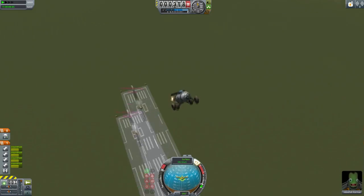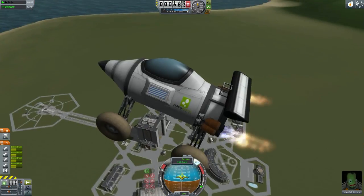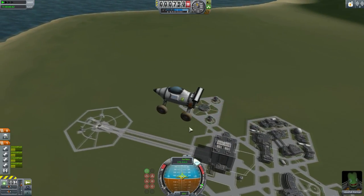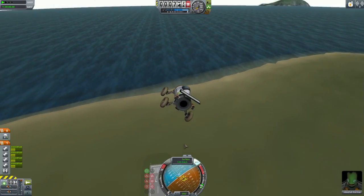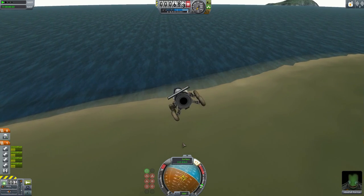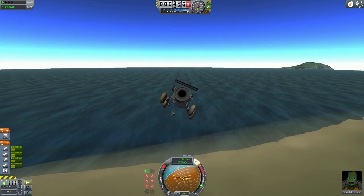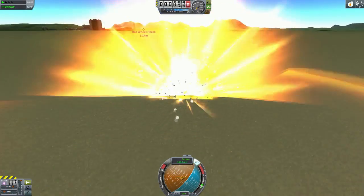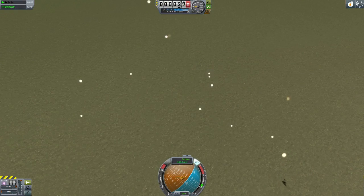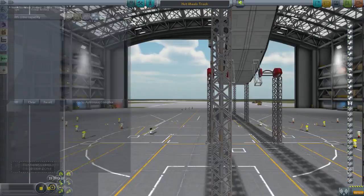I did not expect that! Okay, this is a Hot Wheels track indeed — it's meant to crash. We should be able to land it maybe — nope, nothing about landing, no control. It's a very small craft but there's a lack of control. We need like an SAS module of some sort. Okay, that worked out well — let's move on to the next design.